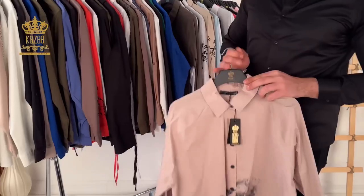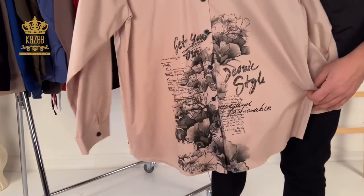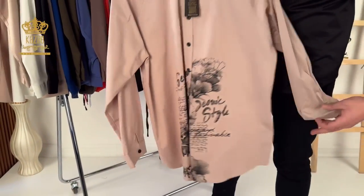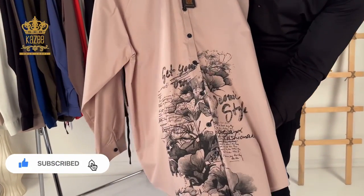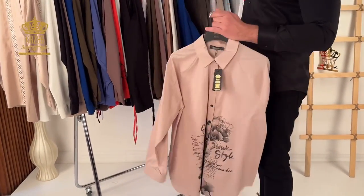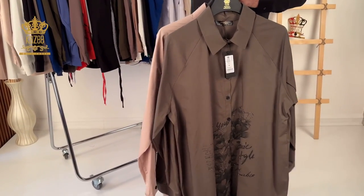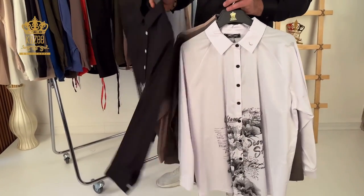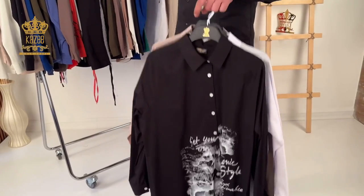Now we have the big sizes, which go from 42 to 48. So there are four pieces in the series: 42, 44, 46, and 48. Size 42 is like a medium or large, then x-large and double x-large. This design features a flower print and is plain from the back side.